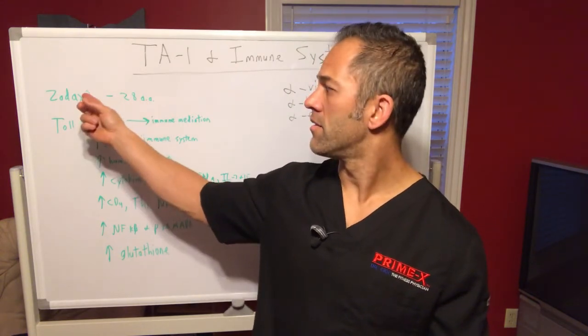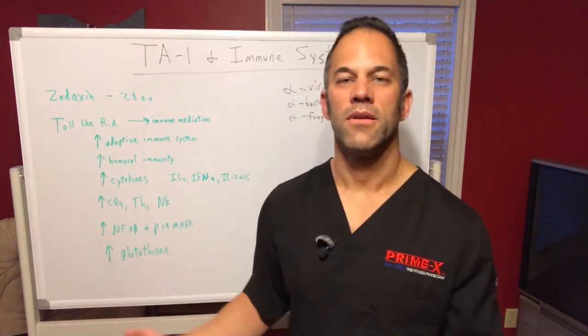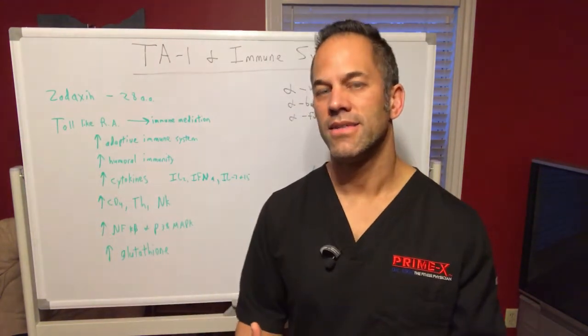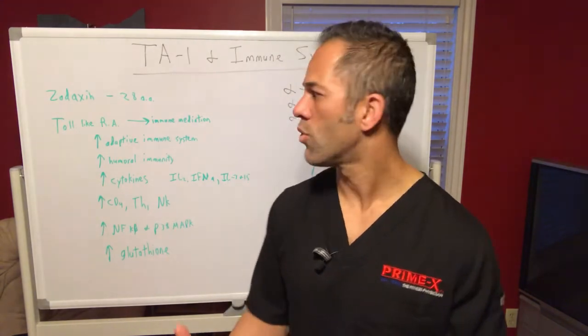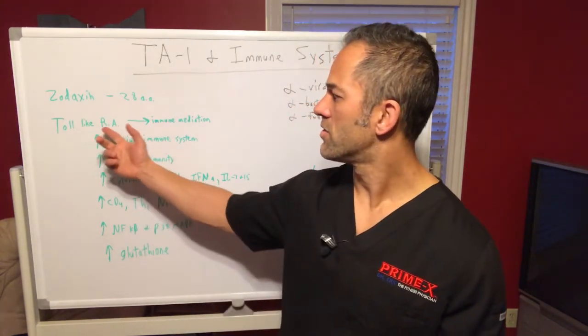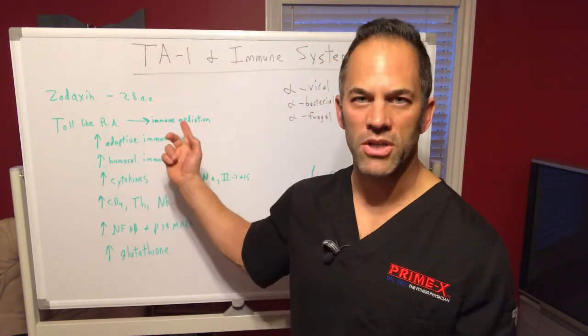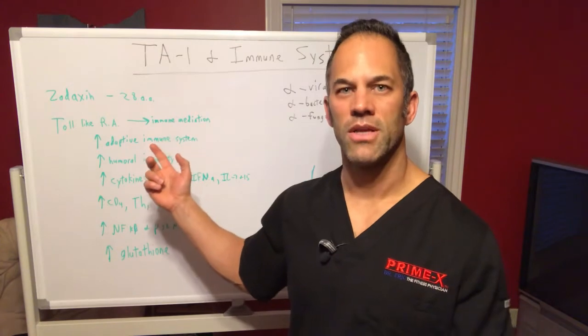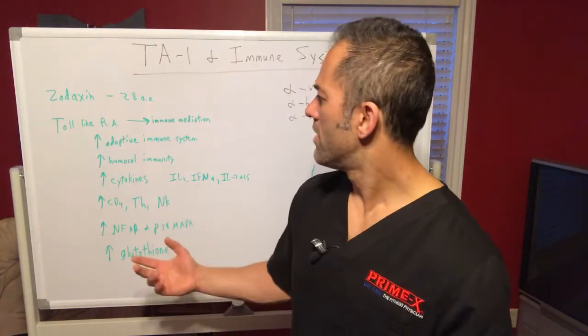The FDA-approved version is called Zadaxin, but it's basically the same thing. Zadaxin is made to essentially replicate the peptide that our body makes, similar to bioidentical hormones. It functions on receptors called toll-like receptors, which are involved in immune mediation in the body. That's what the peptide does naturally, and there's nothing different about the synthesized version.